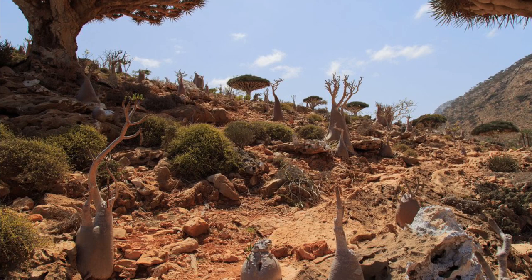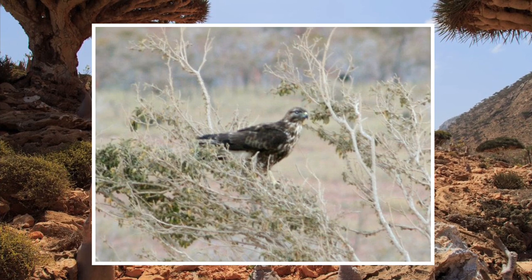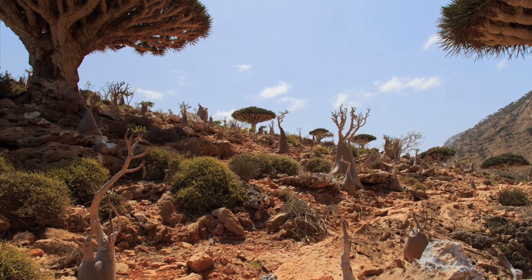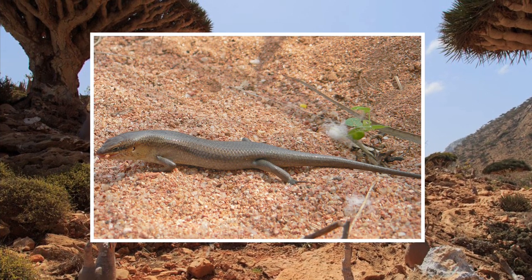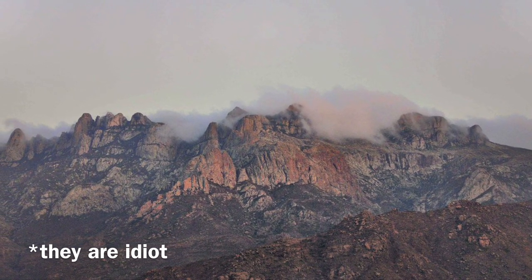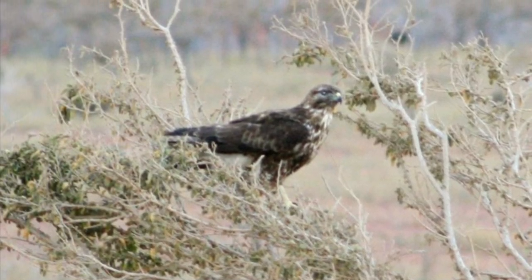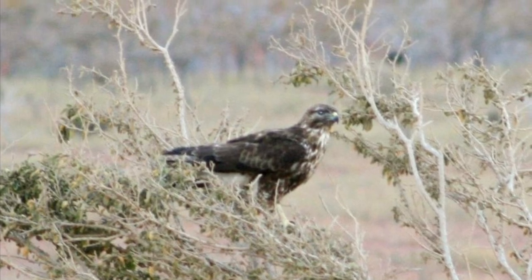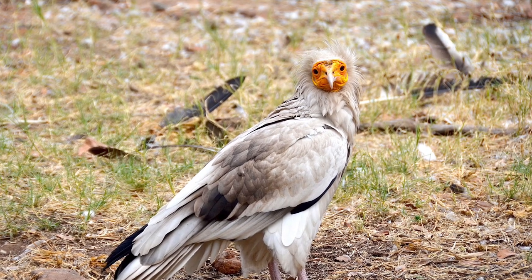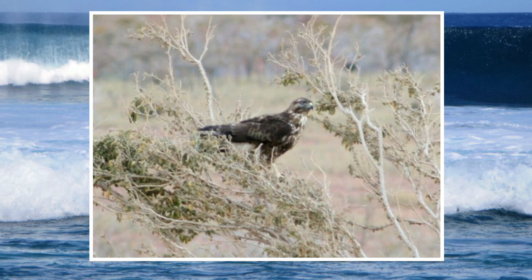Much like the Socotran cormorant, there have been many debates on whether the Socotran buzzard is its own unique species. They are found all over the island, with the lack of mammals leading the Socotran buzzard to specialise in hunting reptiles and invertebrates. Being recognised in 2010, they are classified as vulnerable by the IUCN, though a recent population survey only counted 500 individuals. The main reason for their rarity may be down to competition with the Egyptian vulture and similar species for nesting ground on the cliff faces, where they usually nest at altitudes of 150 to 650 metres high.